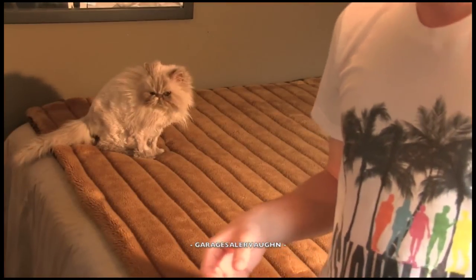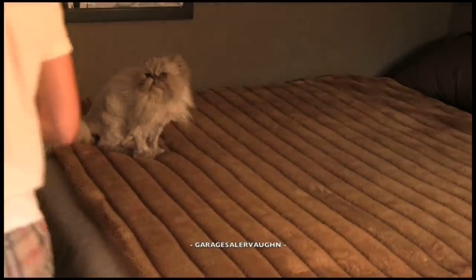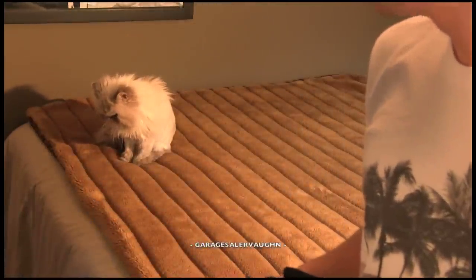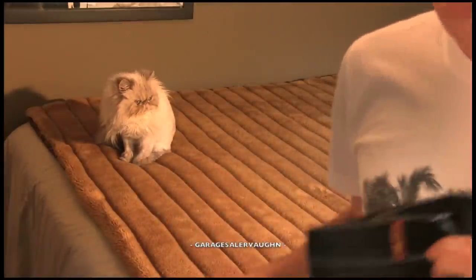Hey guys, it's Garage Sailor Vaughn here and I'm going to show you my finds from the last two weeks. My cat is in the background — she likes to be on all my videos. As soon as I set up my camera, she jumped up on my bed, so she's going to be in the video.